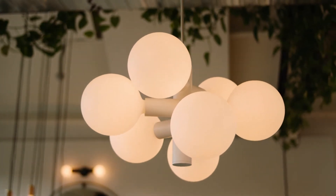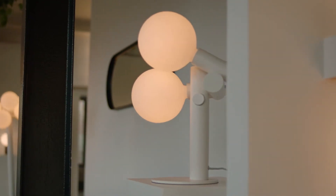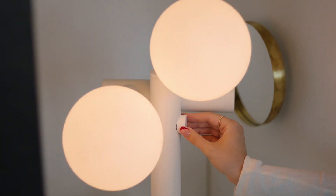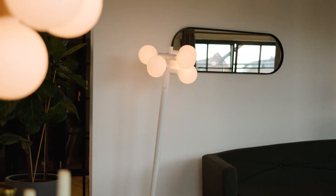David Weeks for Tala. For our first ever international collaboration, award-winning New York designer David Weeks has conjured up a series of stunning lights that offer playful takes on some of our most recognized bulbs, featuring table, floor, wall and ceiling lights. We can't wait to share this range with you.